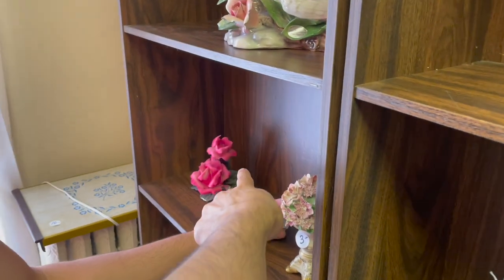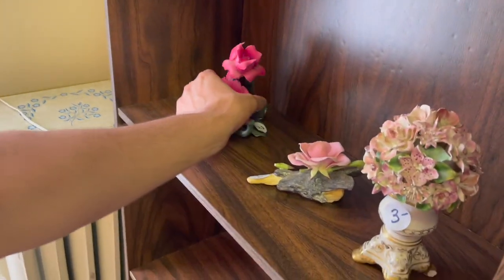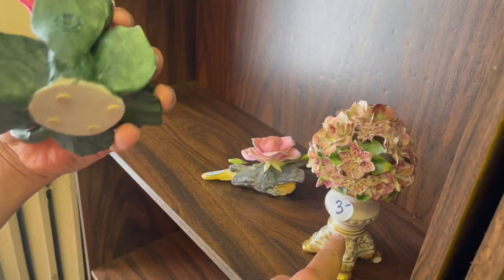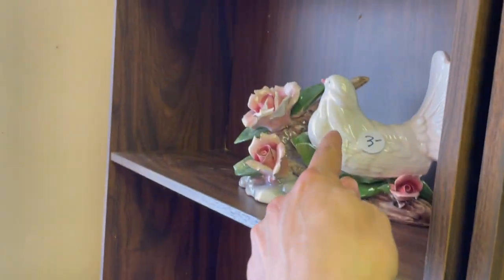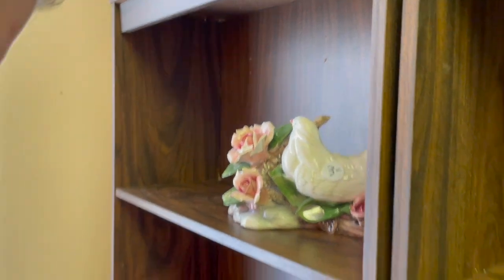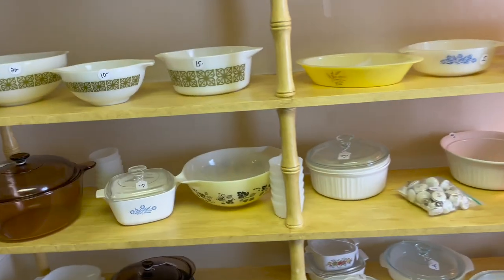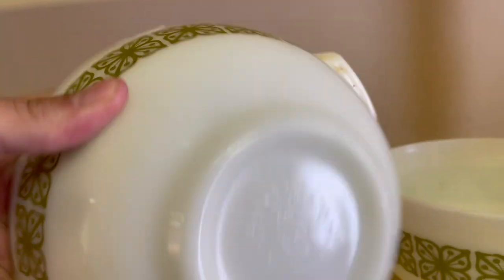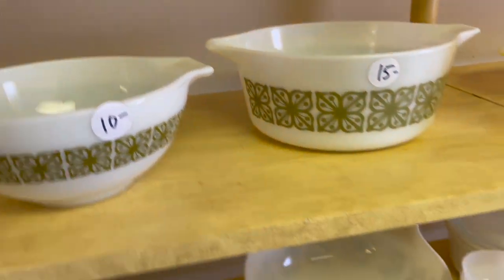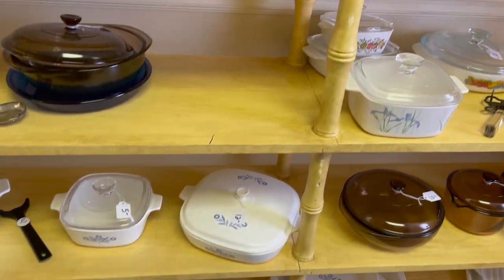What about that pink one? Oh, damage. That's really nice though. Oh, the bird — oh man, they're always broken. What do we have? Some Pyrex. None of the ones that I really like.